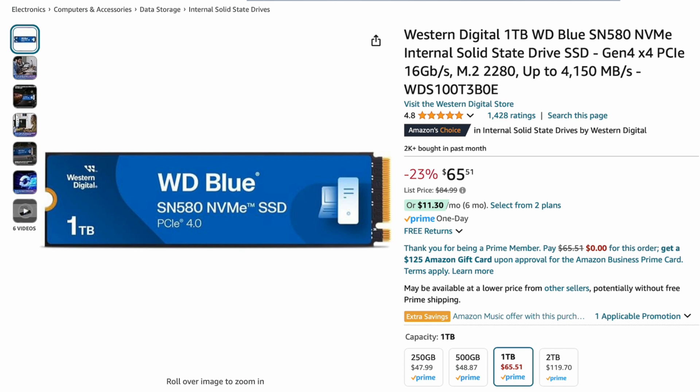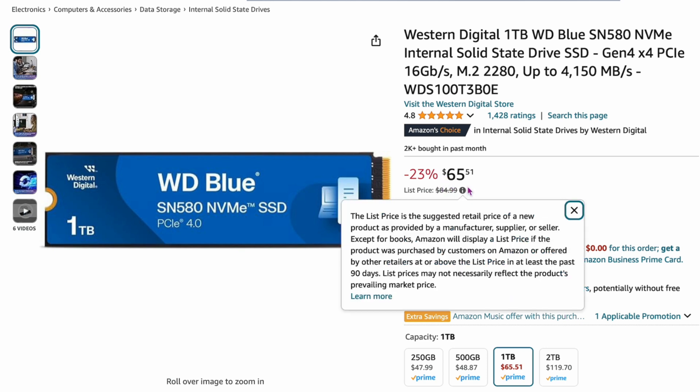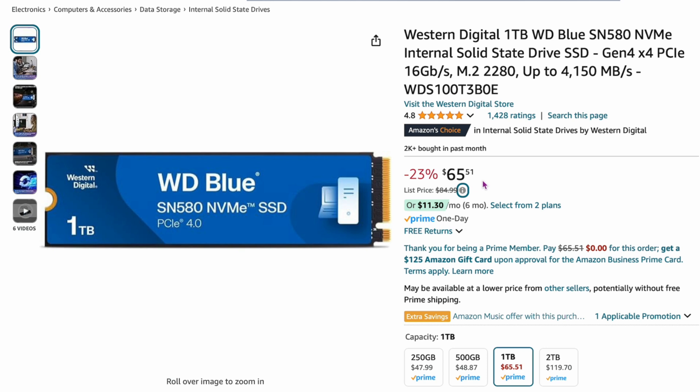If you want a one-terabyte drive, here's the Western Digital Blue SN580 — not as fast at 4,150 megabytes per second, Gen 4. I've recommended this drive before. It's 23% off, usually about $84, and now it's $65.51 on sale on Amazon. For most people, 4,150 megabytes per second is fast enough. If you're a power user, I understand, but it's still a pretty good price.